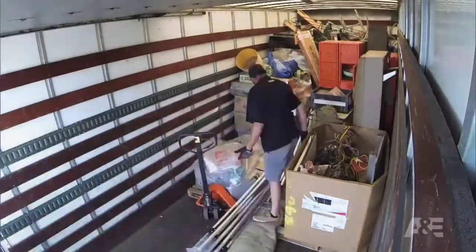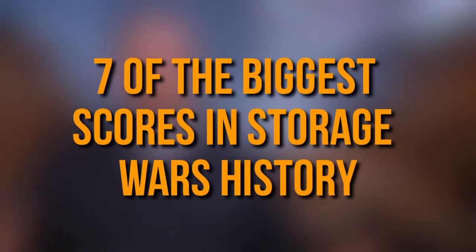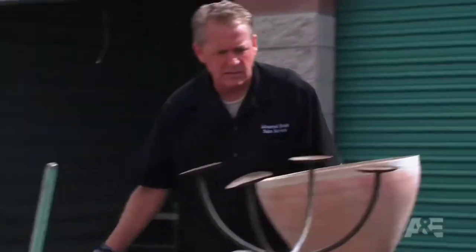We've seen some pretty big hauls in Storage Wars history. Well today I'm going to cover 7 of the biggest scores in Storage Wars history. Welcome back to Filmvert, let's get into the video.